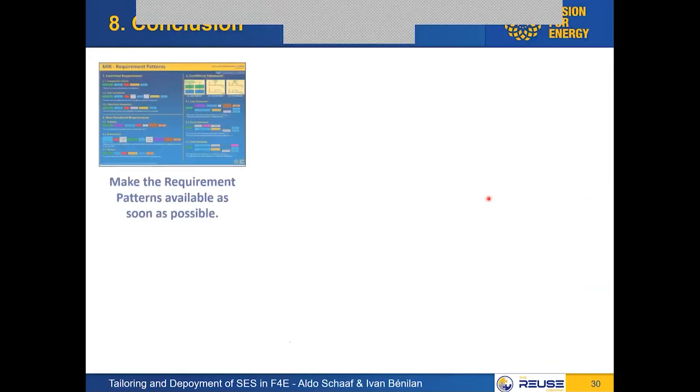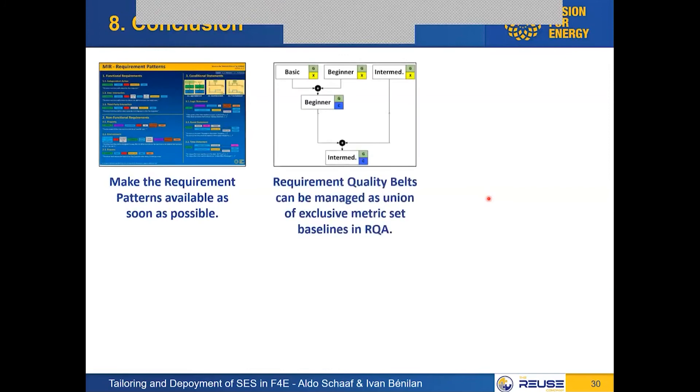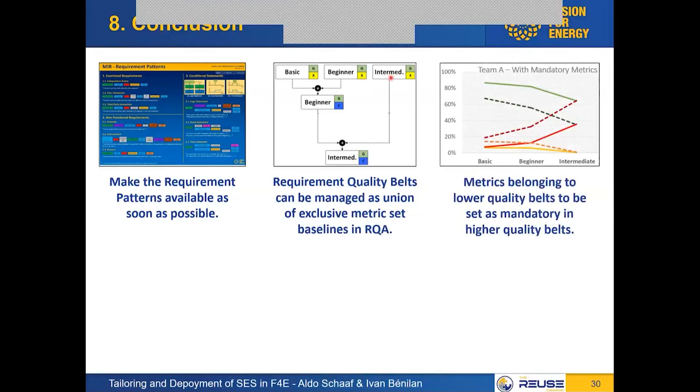Coming to the conclusion, there are three key messages. One: you can make requirement patterns available as soon as possible, and this will already passively increase the quality of requirements in your organization. Two: a practical way to manage quality belts is to use Lego-block-style unions of exclusive metric set baselines in RQA. Three: metrics belonging to lower quality belts set as mandatory reflect the expected trend that — maintaining a specification constant and evaluating with progressively higher quality belts — high quality requirements will progressively decrease.